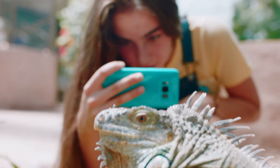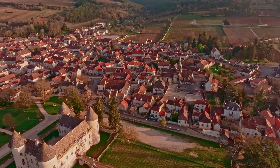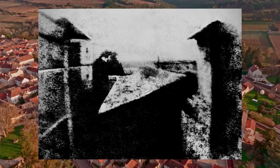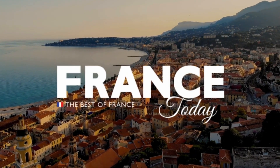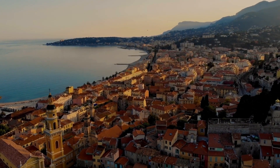These days we snap photos without thinking twice about it. But every selfie, every sunset picture and every family photo traces back to those long hours Niépce spent waiting by his window. For more stories about the inventions, places and people that shaped France, visit francetoday.com. Which French innovator would you like to see us cover next? Let us know in the comments below.